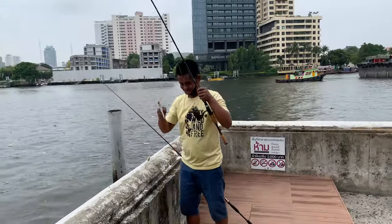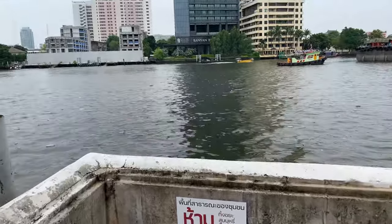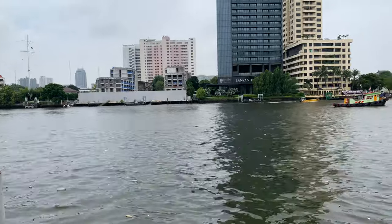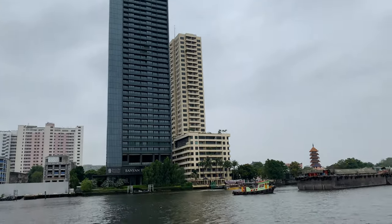There is a ferry station nearby and you can take a ferry to ICONSIAM shopping mall — that's one of the biggest and most exquisite malls in Bangkok. They have spent around 1.6 billion US dollars on its construction.